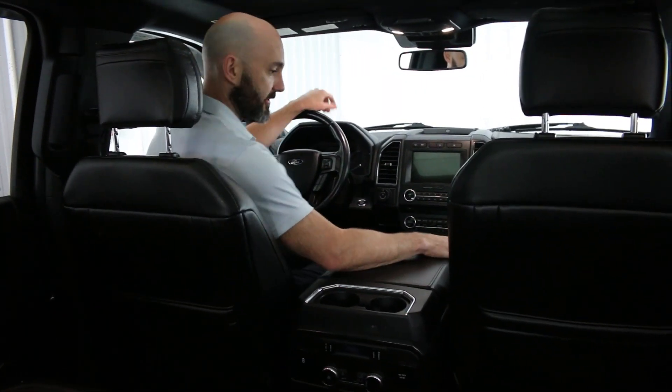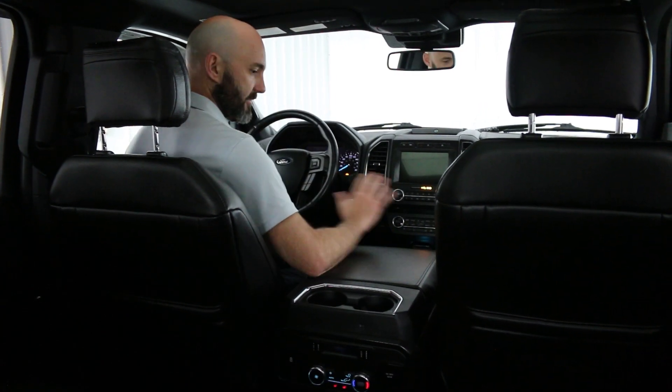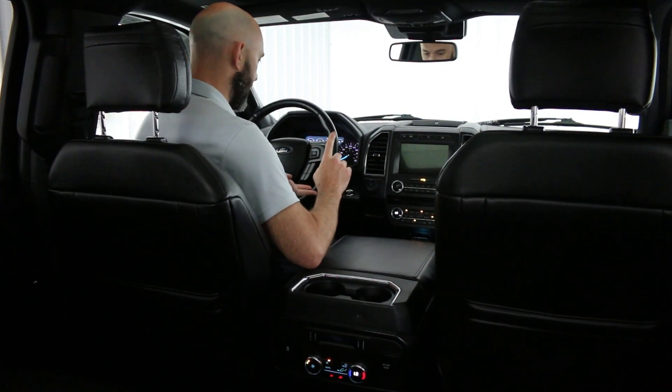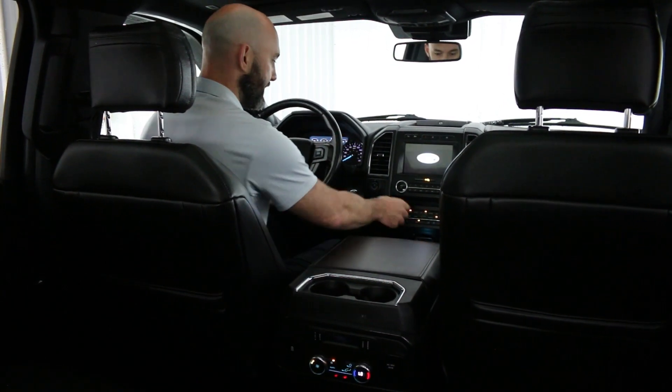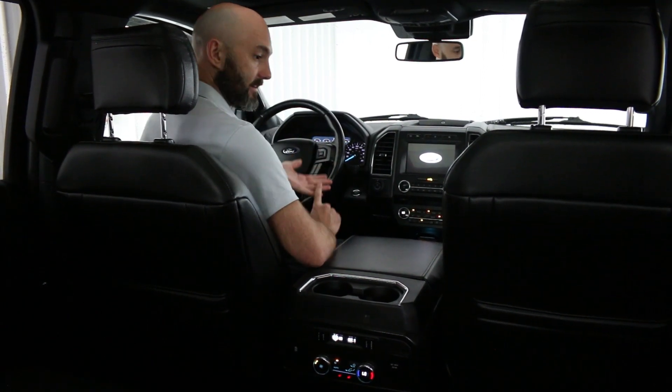Hopping inside this Expedition, this one is completely loaded. It has all the bells and whistles. It seats eight. You have heated and cooled front seats, heated rear seats, and it's leather all around.